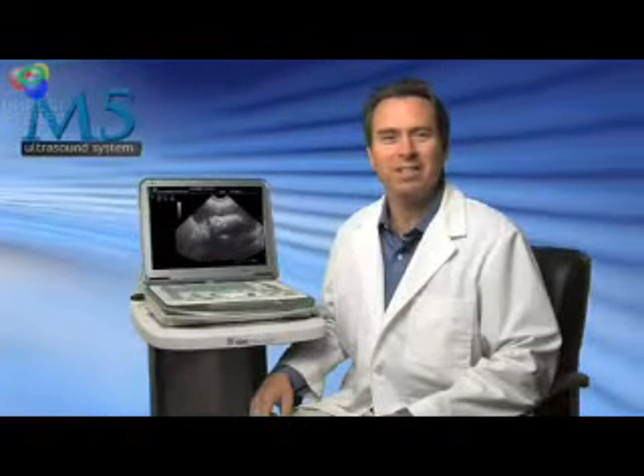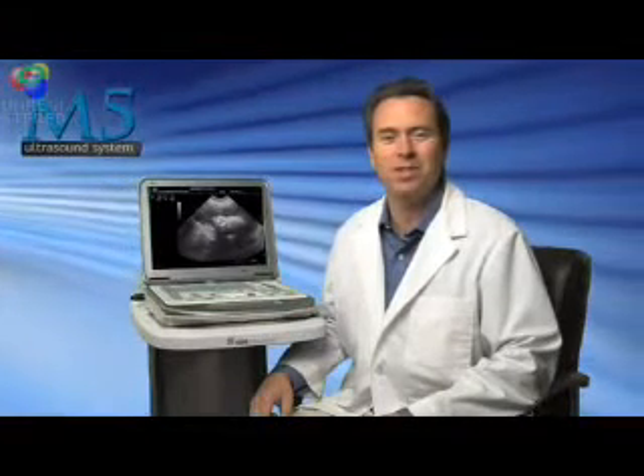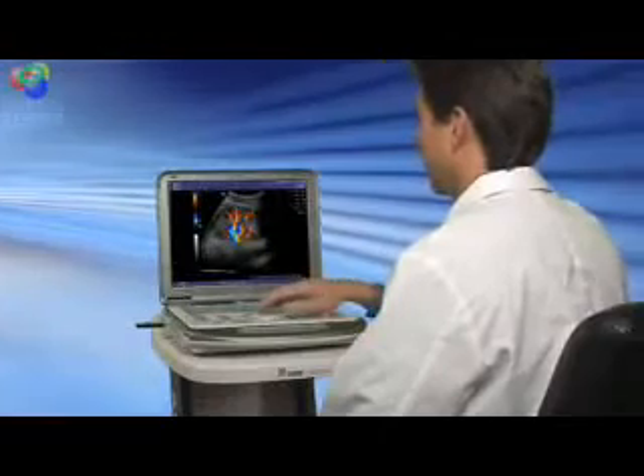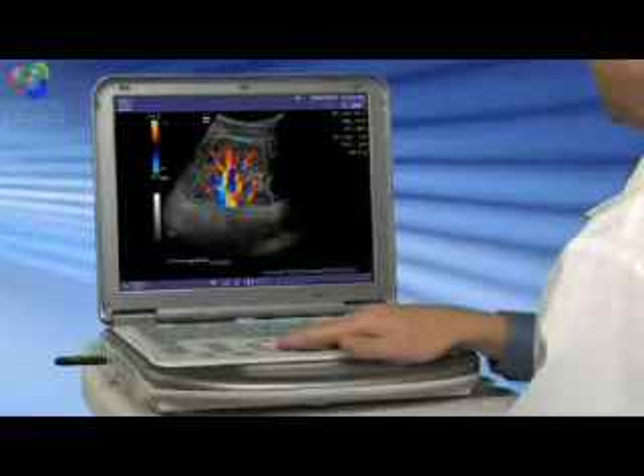The M5 laptop ultrasound system offers advanced technology, simple operation, and superior results. The M5 elegantly combines brilliant color Doppler, uncompromising 2D performance, and exceptional value in a compact footprint weighing only 13 pounds.